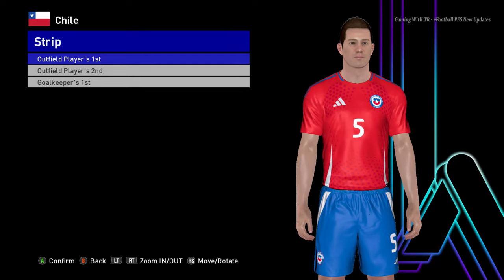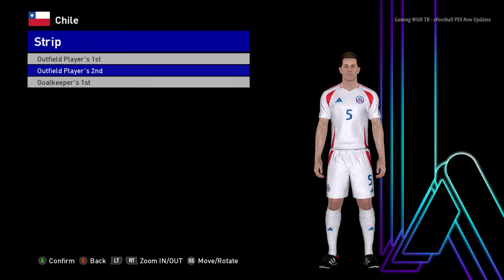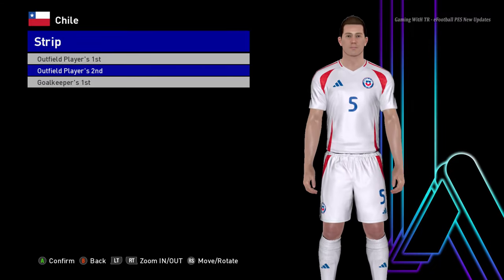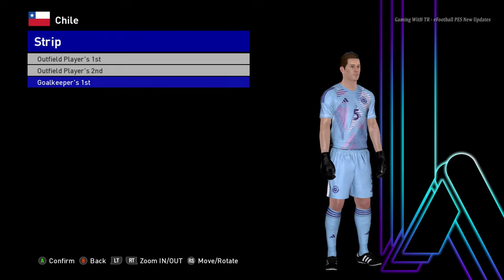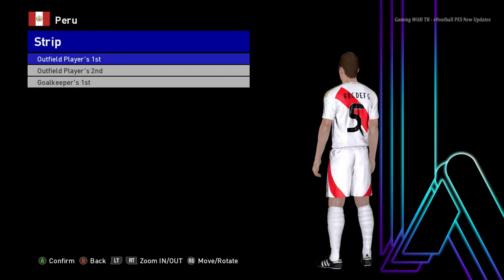Let me zoom in so you can see clearly. Here is the away version of Chile, and here is the goalkeeper jersey of Chile. Let's go to the next team — here is Peru. This is the home jersey of Peru.